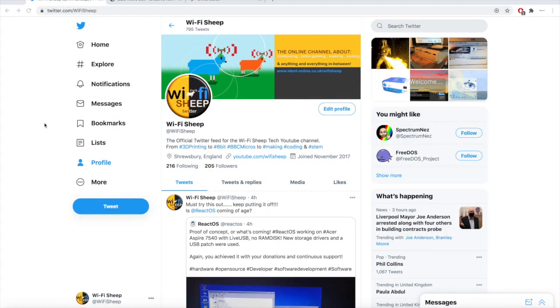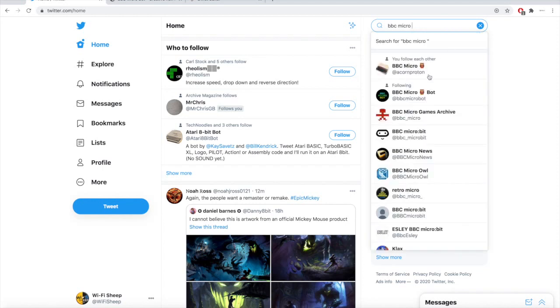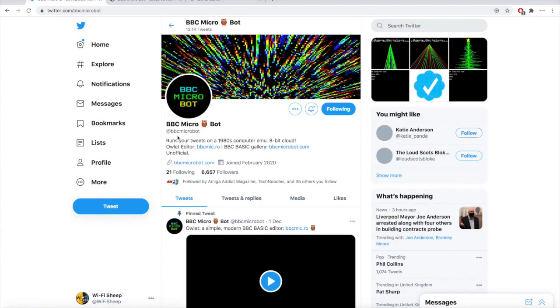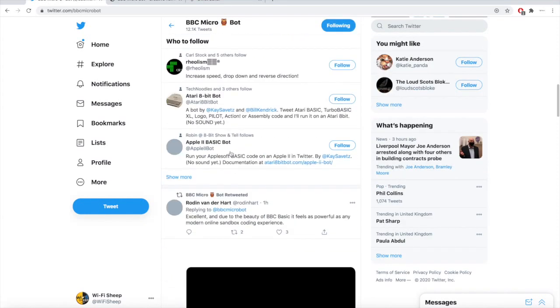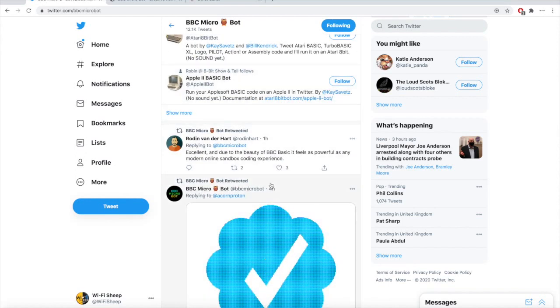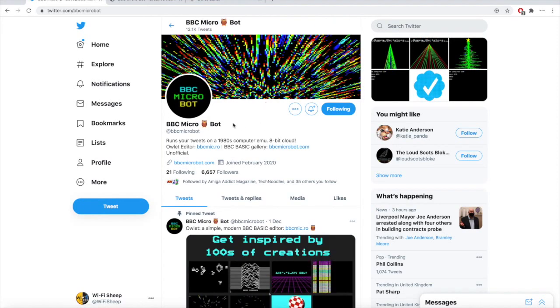Heading over to Twitter — that's twitter.com — if you haven't already, do follow us at Wi-Fi Sheep. This is our profile here on Twitter, but it's not actually us we're interested in today. So let's go home and do a search for BBC Micro Bot. There it is — the Twitter handle is at BBC Micro Bot. Basically how this works is that you can actually tweet BBC Basic directly to this account and it'll give you an outcome. So let's have a go — let's try sending some code straight at it and see what happens.